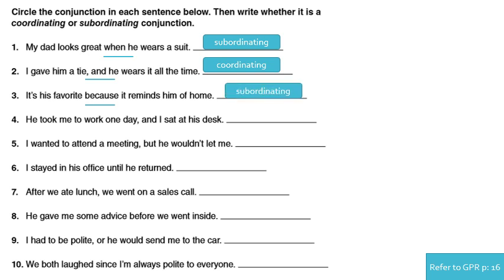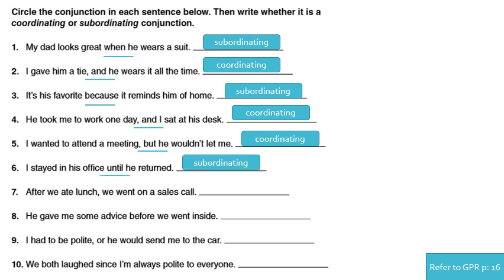Number four: 'He took me to work one day and I sat at his desk.' 'And' is the conjunction and it is coordinating. Number five: 'I wanted to attend a meeting but he wouldn't let me.' 'But' is the conjunction and it is coordinating. Number six: 'I stayed in his office until he returned.' The conjunction is 'until' and it is subordinating.